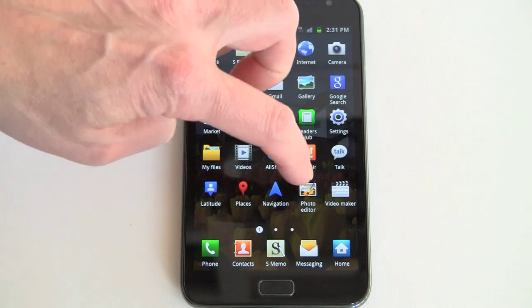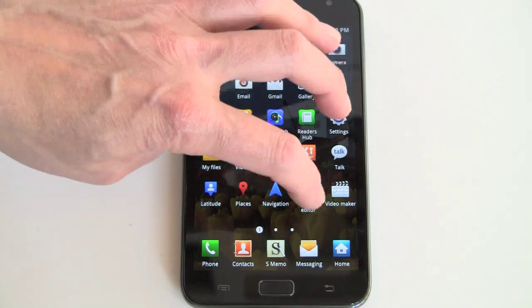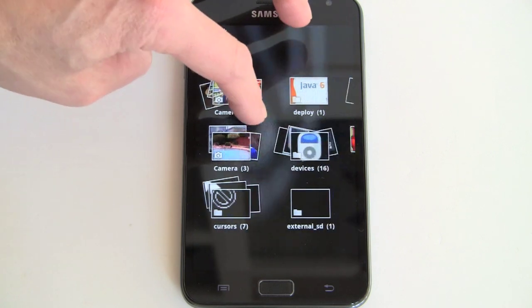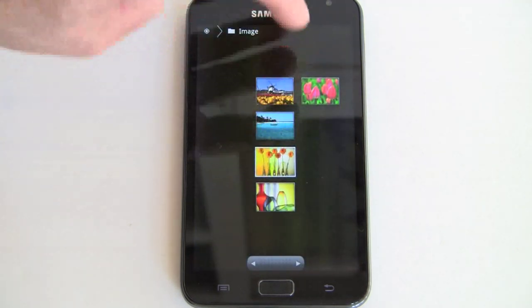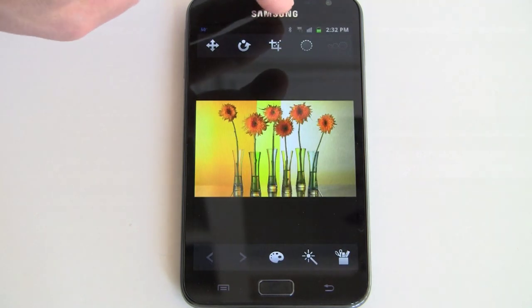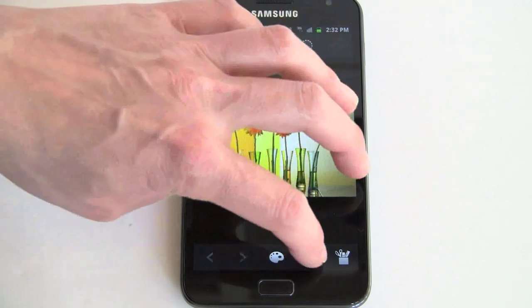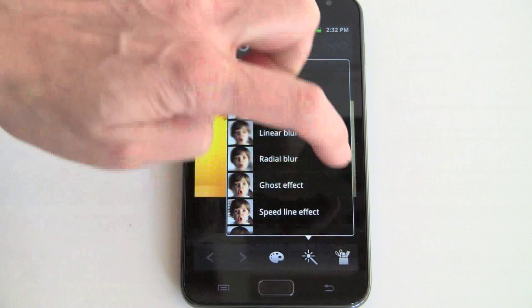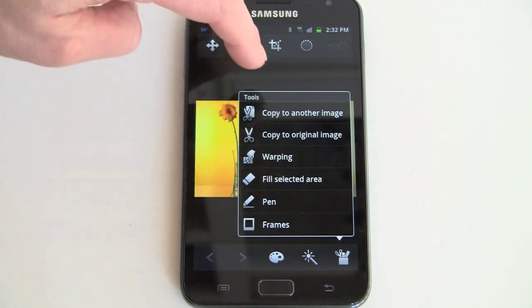Samsung includes a pretty full-featured photo editor and a video maker too. The photo editor is pretty nifty — you select a picture and you've got tools for cropping, various effects, copy and paste, fill, frames, and warping.